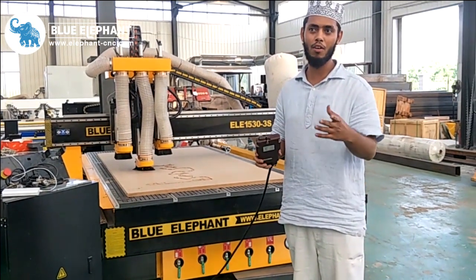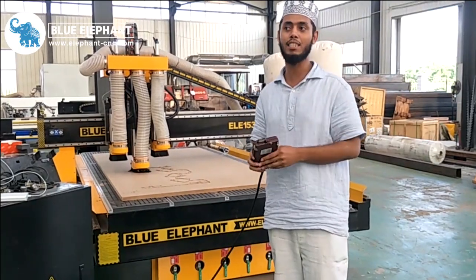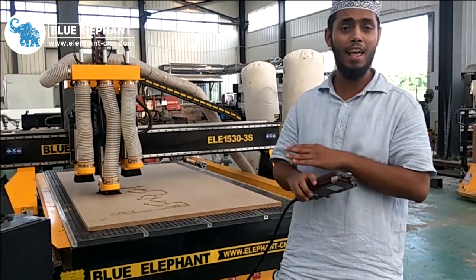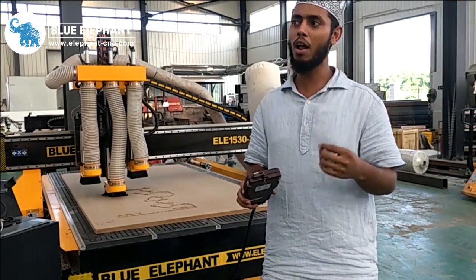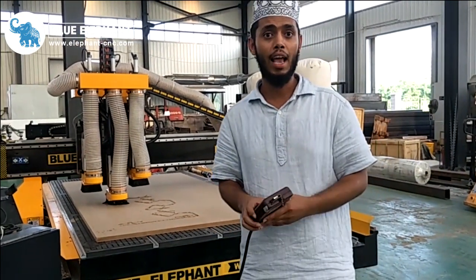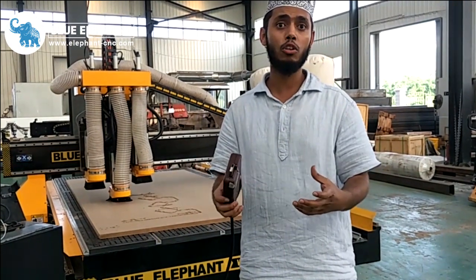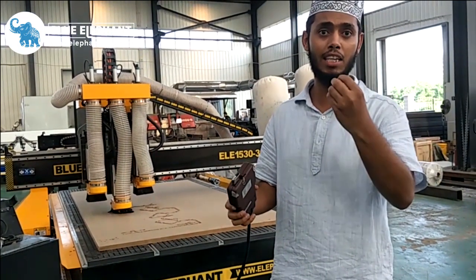Much thanks goes to Ms. Laura, who is the sales manager and the purchasing manager. We had a very long way to buy this machine, a very lengthy discussion, and I had a lot of questions. One good thing with Blue Elephant is that they have a team, and the whole team works together to ensure the customer gets the right machine that they want.